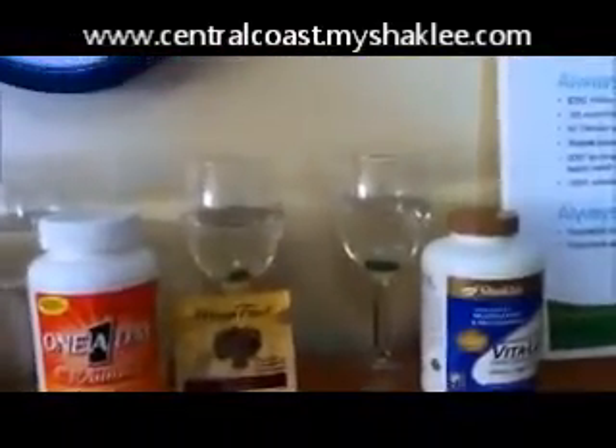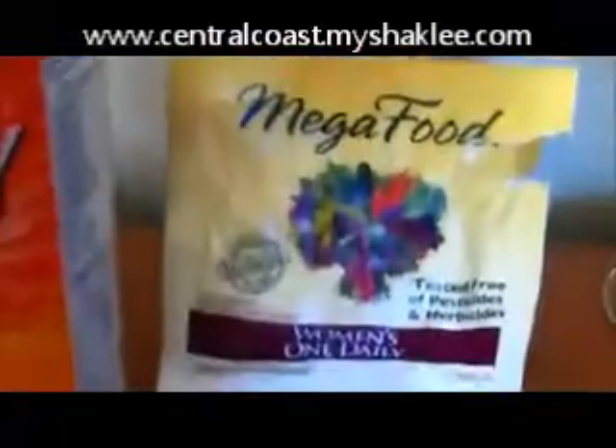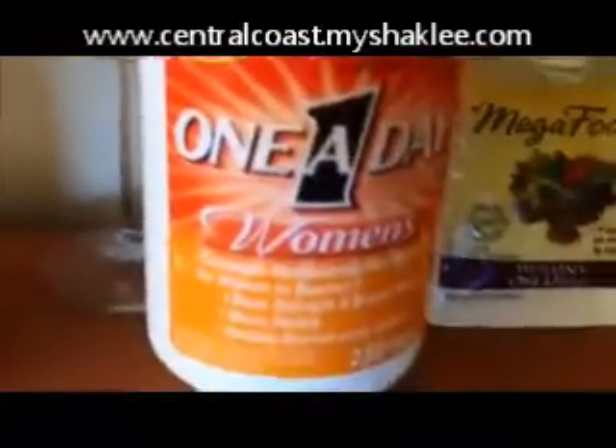Okay, it is now almost five past three, so we're going to let these go a little bit longer. It's a little past 3:15 — let's take a look at our vitamins. Here is the Vitaly and it is about dissolved. Here's Mega Food whole foods women's vitamins — well, it hasn't done much. Next we have One A Day women's vitamin — not much happening there. Multi For Her by Nature Made — hasn't done a darn thing.